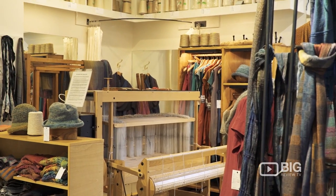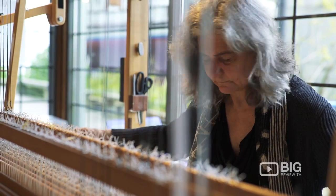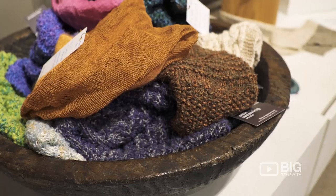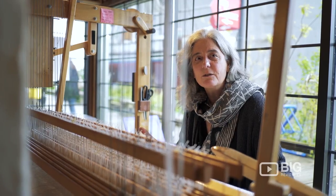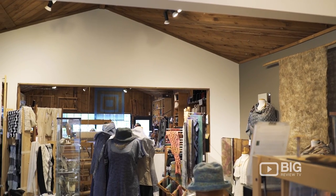When people come in here, sometimes they're a little surprised because they have a preconceived idea of sort of just shiny, maybe wedding gowns or lingerie or something. The type of silk we use is quite different, the way it's processed.